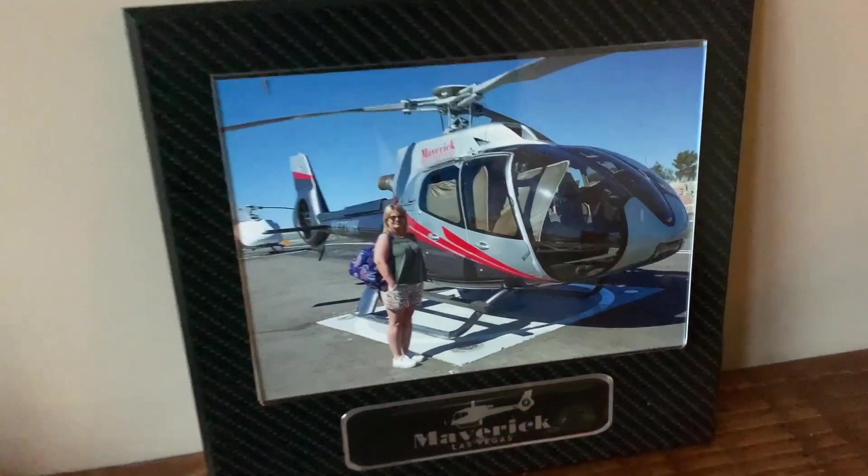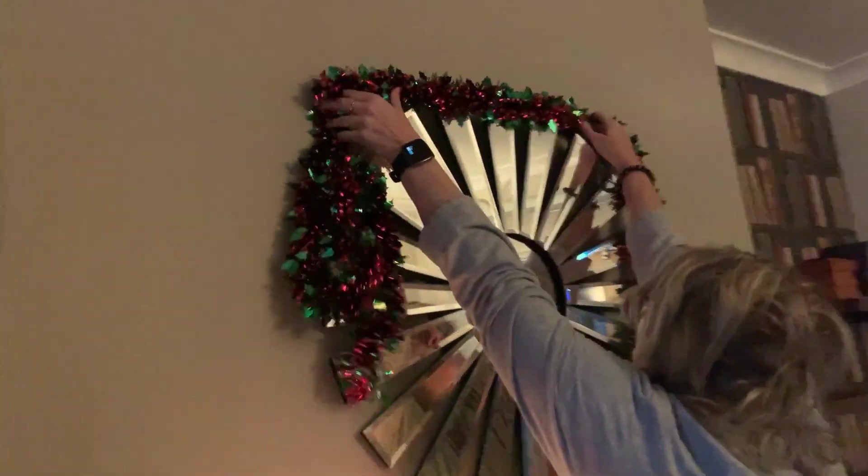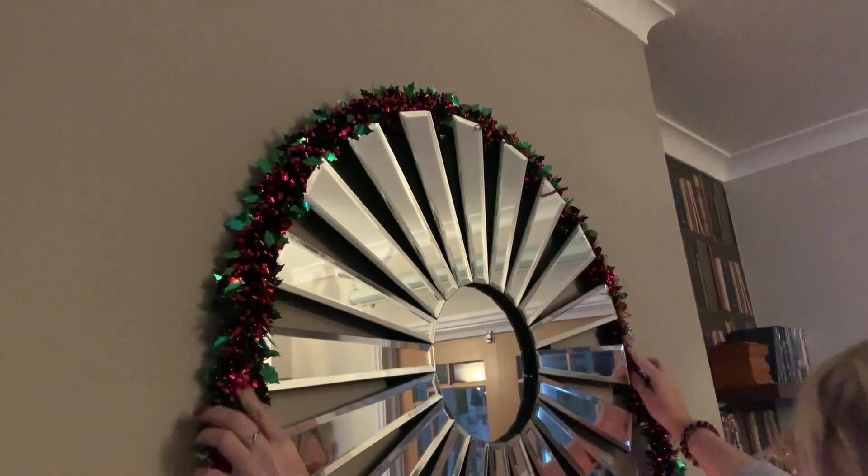Some lights here — they're either going on the mirror in there or the staircase. We've got some tinsel to put on the staircase and some garland to put over here, so we'll have to move the picture of Nana next to a helicopter in Las Vegas. Here she is putting stuff up already. I don't think that's going to fit — oh she's knocking things off! It looks quite nice to be fair though.